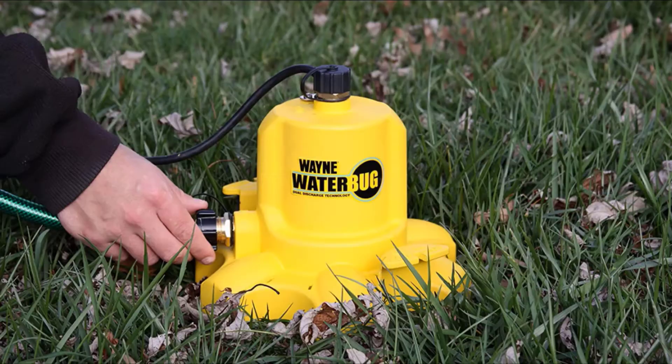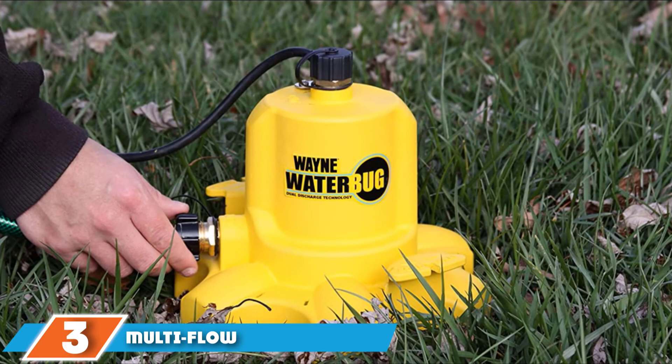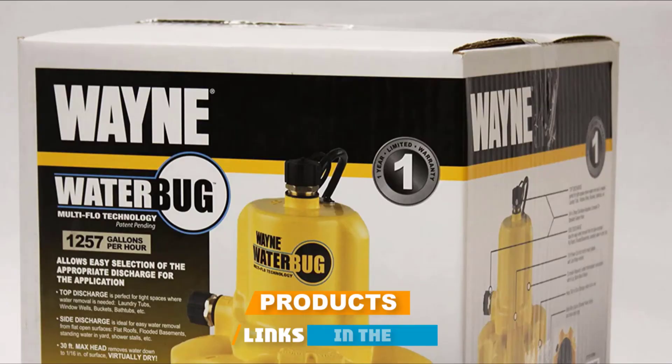The number three position is held by the Multi-Flow Water Pump by Wayne. Wayne features Multi-Flow Technology that can discharge water from a tight space where you need to remove water, making it ideal for removing any water.